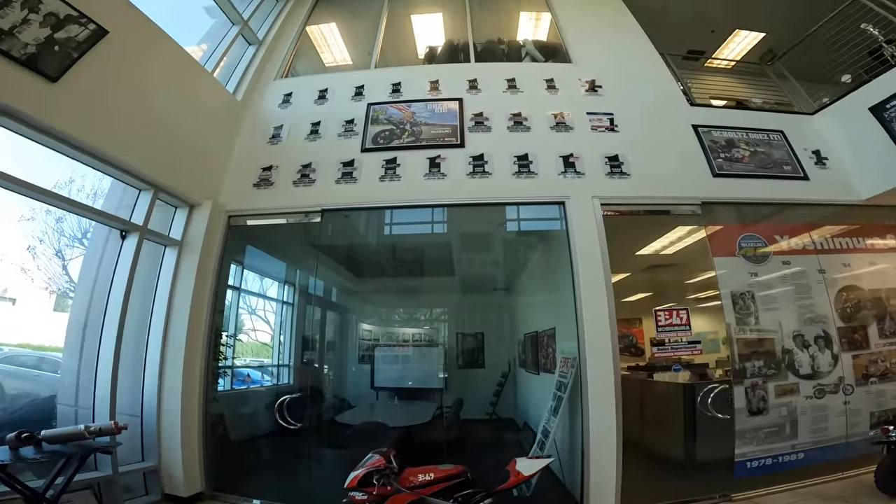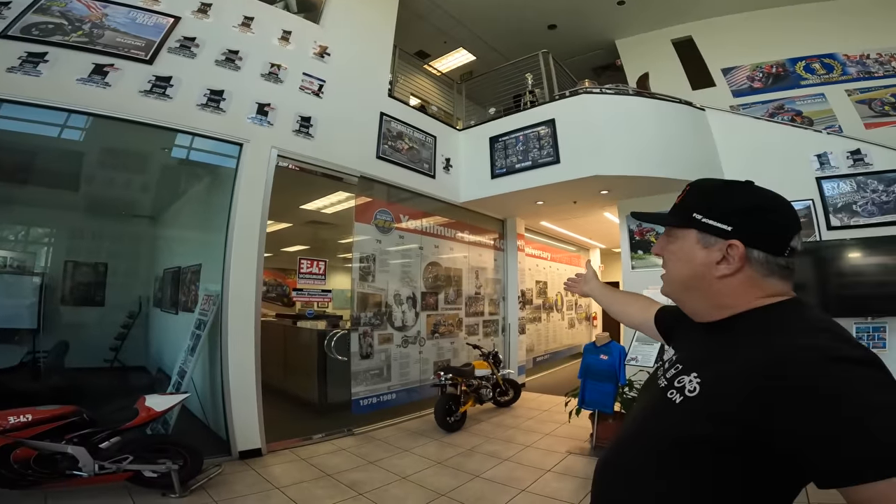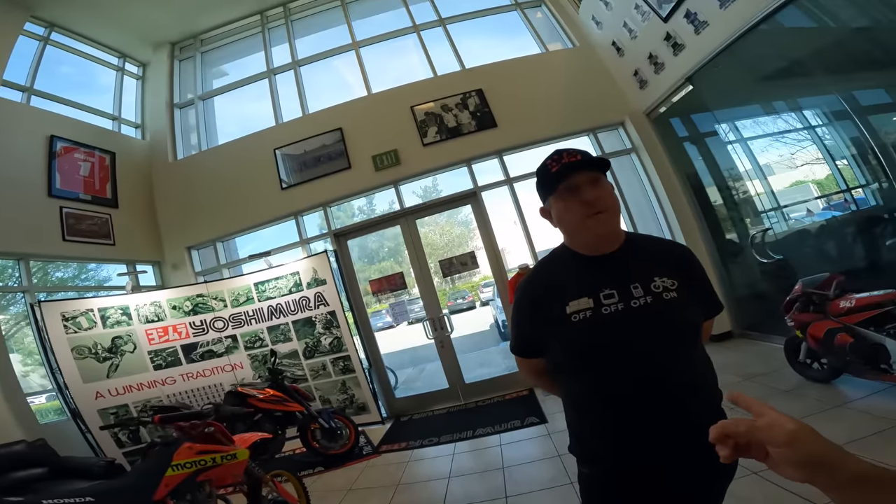Just in the lobby here we've got a lot of the history, the superbike history. There's a 41-year relationship with Suzuki and then this wall over here is kind of our Honda wall. Yosaki the president is an avid mountain biker, so he started making pedals. I grew up racing BMX and worked at GT Bicycles back in the heyday in the 90s from like '89 to 2001.